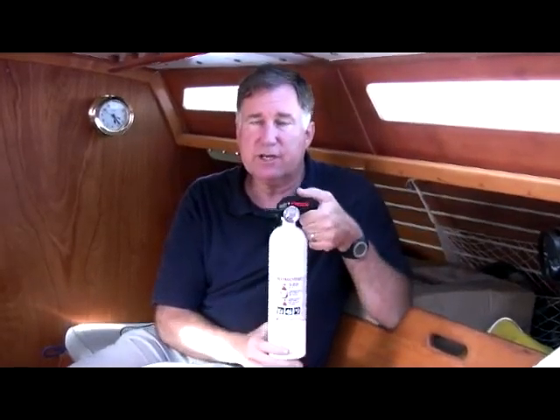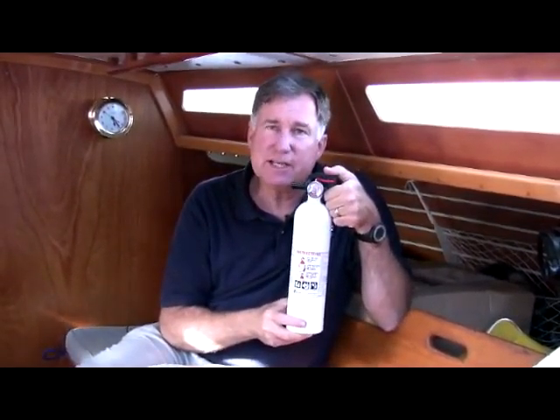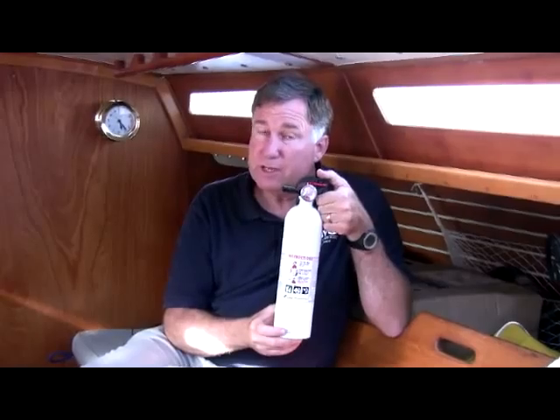They're simple to use. You just pull out this red ring and squeeze the handles together, and it'll discharge for about 7 to 10 seconds. With any fire extinguisher, you want to shoot low across the base of the flames and try to smother the fire.